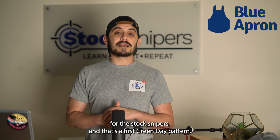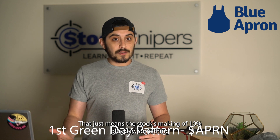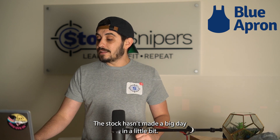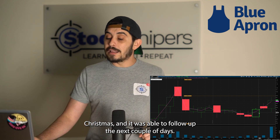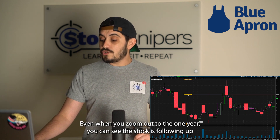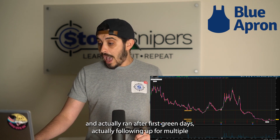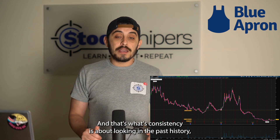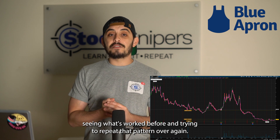Blue Apron is a pattern we found that's consistent for the Stock Snipers — it's called the First Green Day pattern, which just means the stock is making a 10 percent-plus day, something it hasn't done in a couple of days. With Blue Apron, the last time it made a big day was back in December before Christmas, and it was able to follow up the next couple of days. Zooming out to the one-year chart, you can see the stock actually ran after First Green Days for multiple green days after that. Consistency is about looking at past history, seeing what's worked, and trying to repeat that pattern.